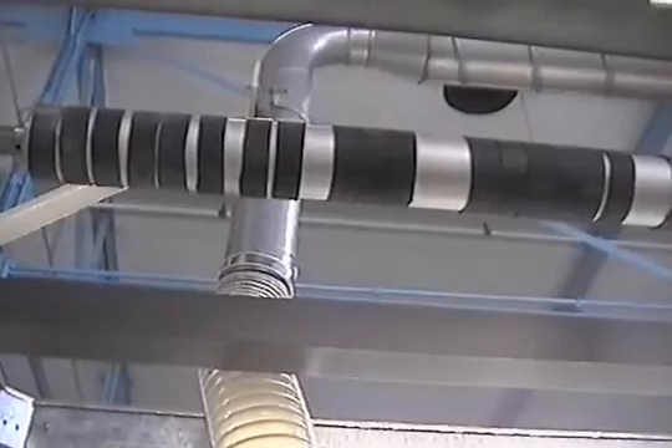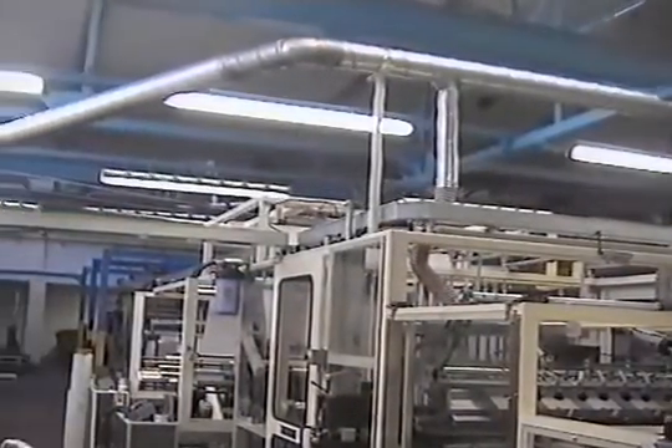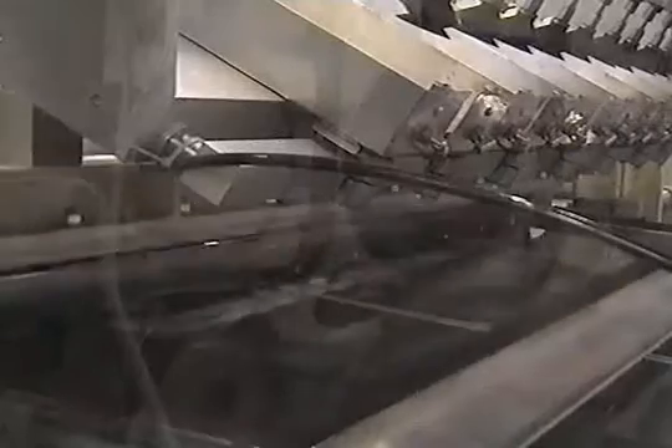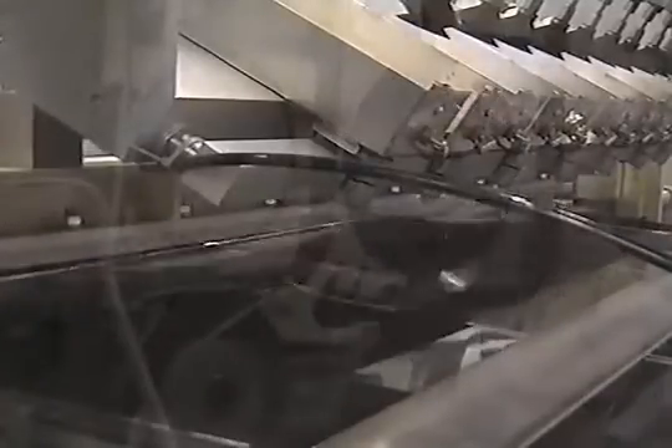The edge trims, which are to be discarded, are deflected from the web path at the slitting station and drawn away by suction into a waste or reclaim system. The sheeting blades are driven by another geared brushless servo, integrated by the control system into an automatic cycle, allowing a cutting speed of up to 90 cuts per minute cutting A4 sheets. The blades have a true continuous scissor action, ensuring a precise, clean cut.